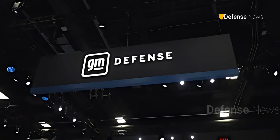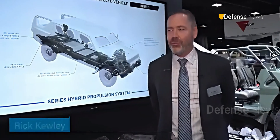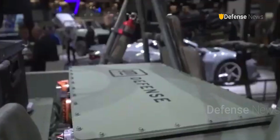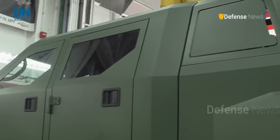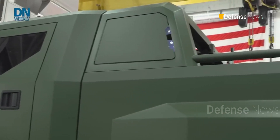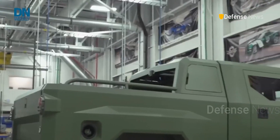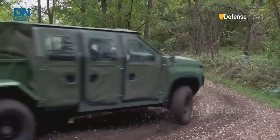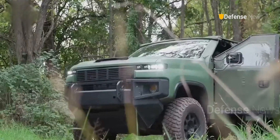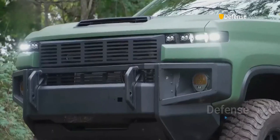According to GM Defense, the company has integrated countless advanced technologies from some of its electric vehicle programs, including the Hummer EV. In addition, the design of the new SUV took into account the experience of producing an Army vehicle based on the Chevy Colorado.